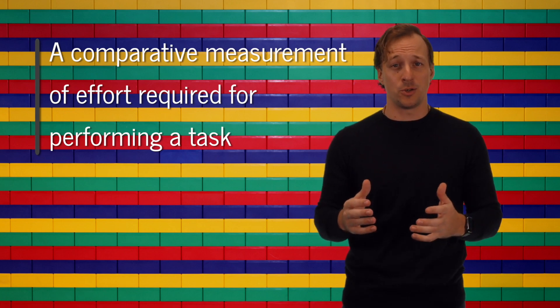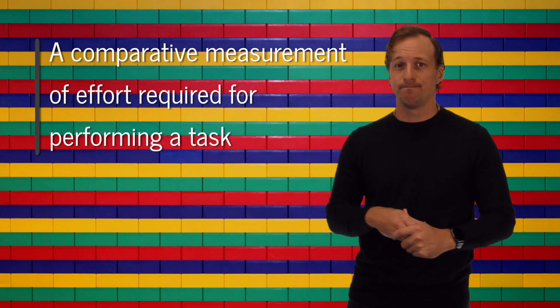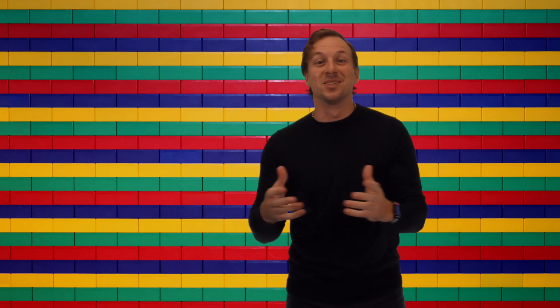Story points are a comparative measurement of effort required for performing a task. We're going to need a little more than that. So unlike hours, story points don't take into account the skill level, the experience with that type of work, even the mood the person's in that day or week. Story points are based solely on the complexity of a task.